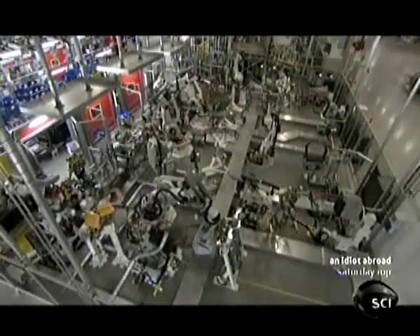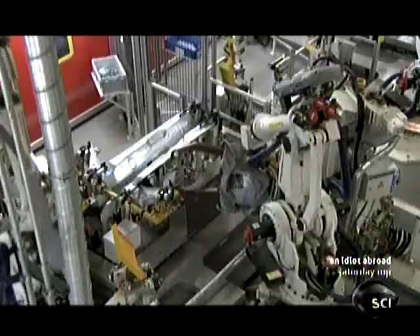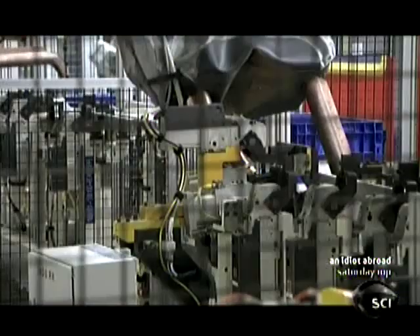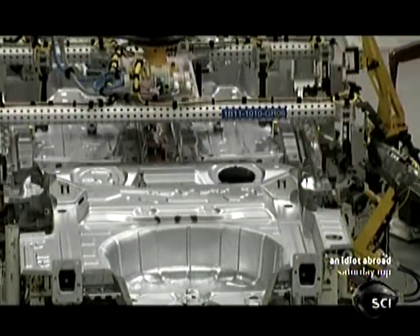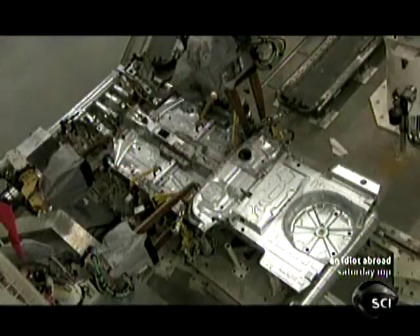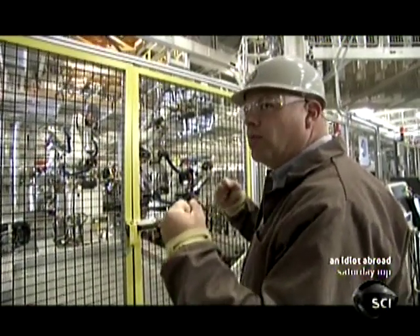The process of producing the Passat starts in the body shop, where the basic parts of the car are joined together. Over 400 robots operate in this factory, most of them as welders. Welding fuses metal together using heat, and the first lesson the robots have learned is to make the undercarriage by welding together the front and rear floor panels. This is where the first dimensions of the car are firmly set.